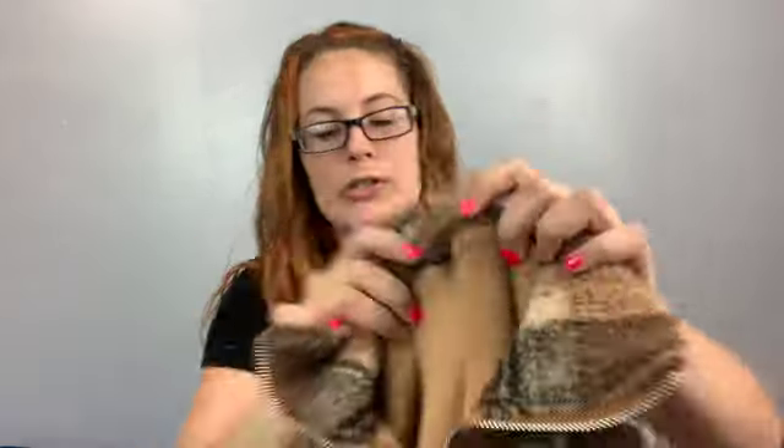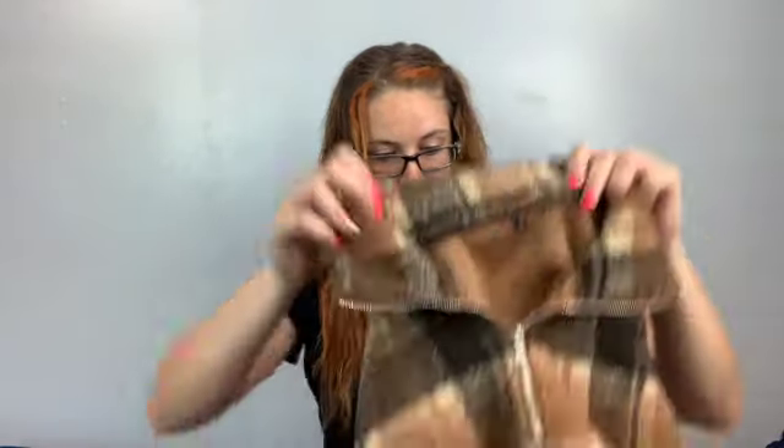This one I got based on style and to save it from the landfill. It's Zaful — a fast fashion brand — US size 6, a quarter-zip crop fleece sweater. Not the right time of year for it, but it's so cute. It's going to fly in the fall. I'll probably list it for around $25.